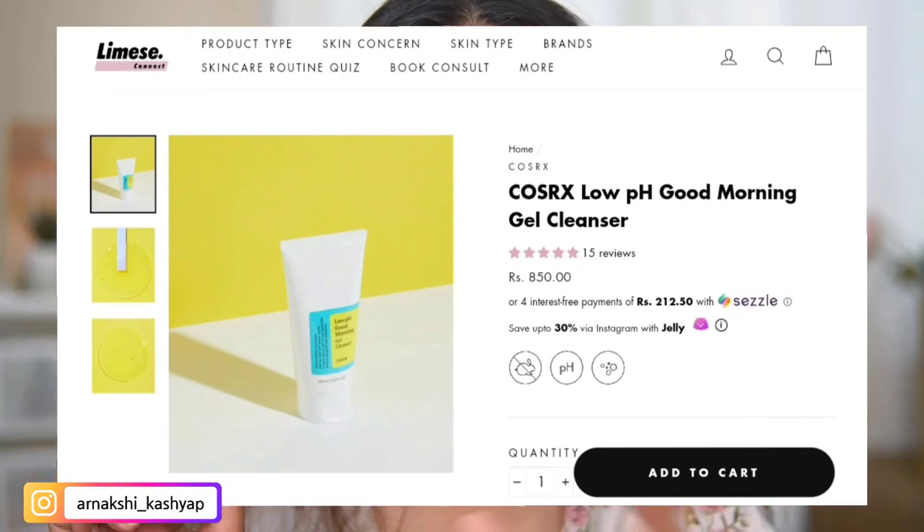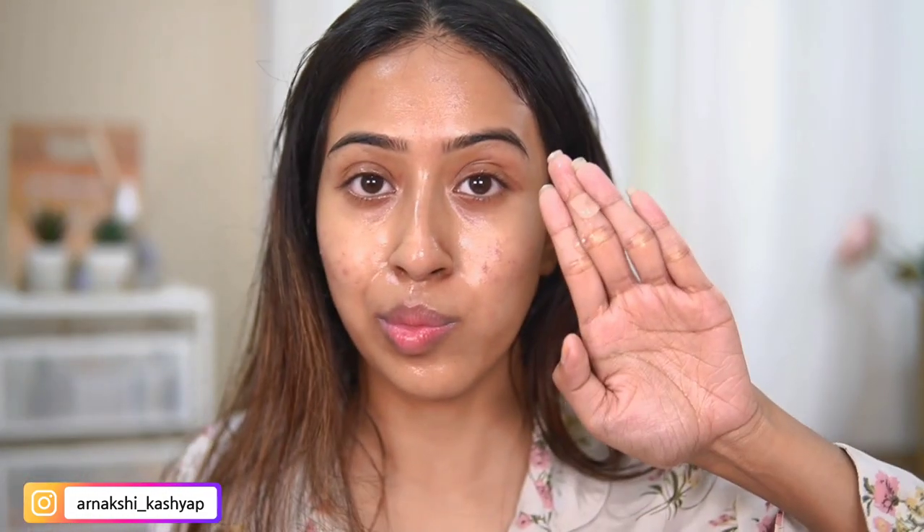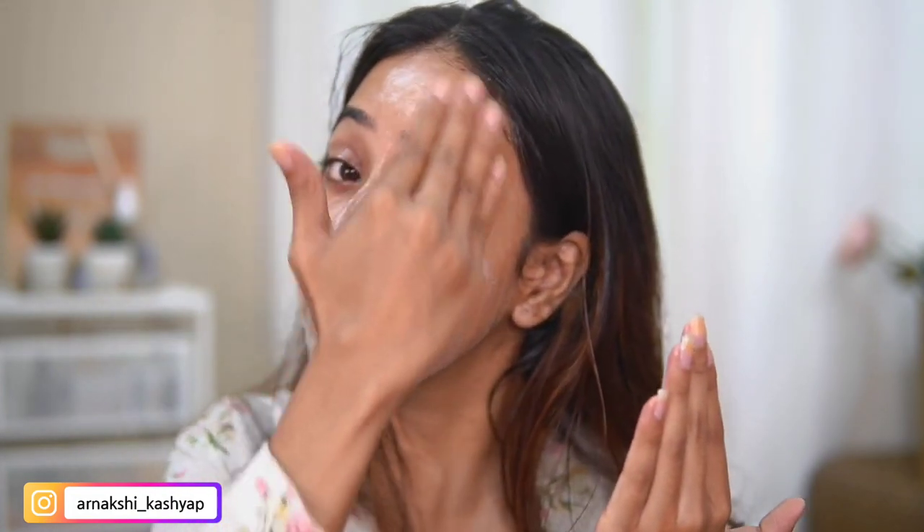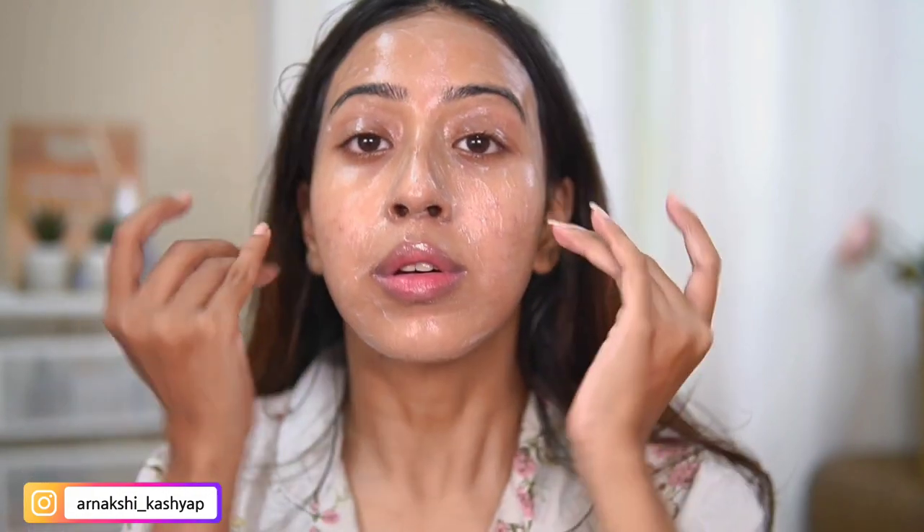After the oil cleanser, I'm washing it off with the COSRX Morning Gel Cleanser. I've been using it for months and I absolutely love it — it's so gentle yet it takes off the oil cleanser really well. It's amazing for sensitive and dry skin because, unlike harsh cleansers, it doesn't strip your natural oils or leave that tight sensation. It cleanses everything while leaving your skin feeling nourished and hydrated.